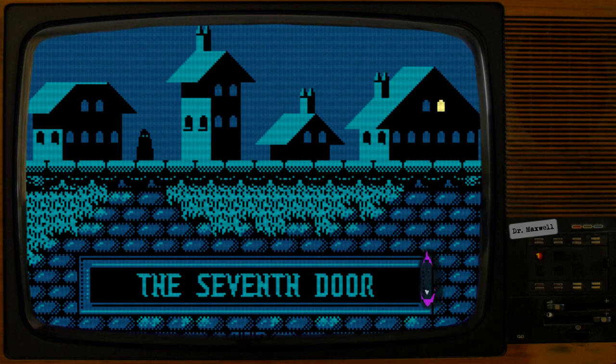SCP-4054 is The Seventh Door, an unlicensed platform adventure game released for the Nintendo Entertainment System in 1988. The contents of each cartridge vastly exceeds the storage limitation of its read-only memory chip. Extracting SCP-4054's PRG read-only memory produces a data file too large to be contained on any currently available device. Because of its limited publication, inability to be copied, limited replayability, and incomplete state, functional copies of The Seventh Door are highly valued by vintage NES collectors.